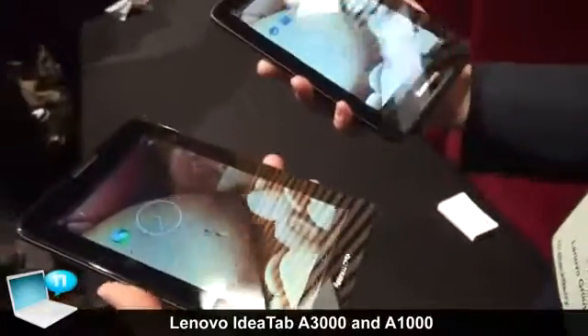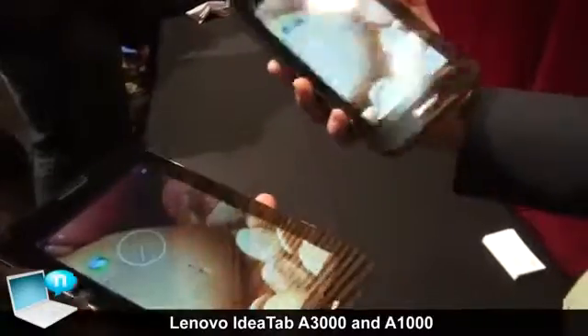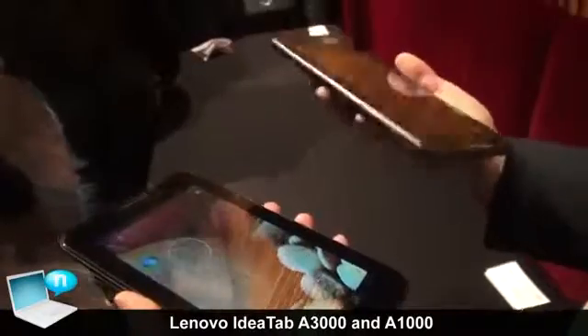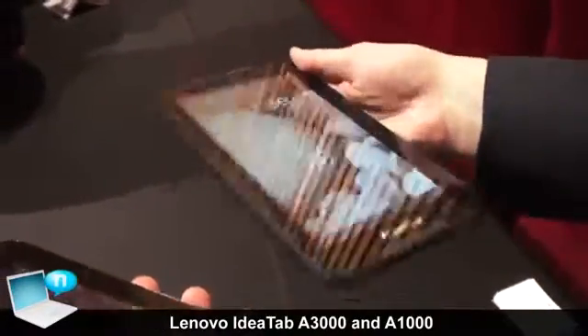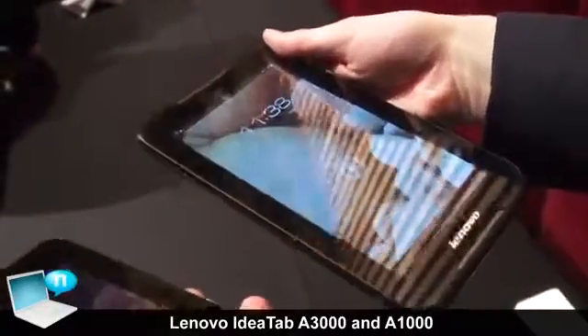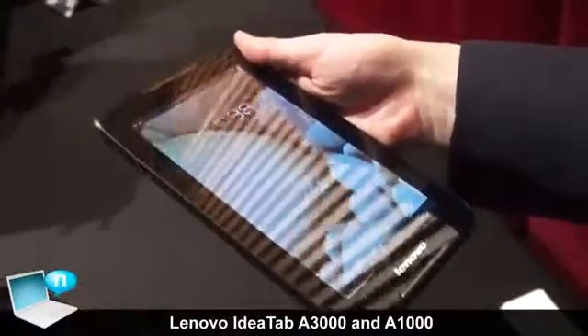In my right hand, we have the A1000, and in my left hand, we have the A3000. The A1000 is our first entry-level product — it's a music tablet, an essential tablet. It comes in with basic features but also has enhanced features for music, which is its speciality.